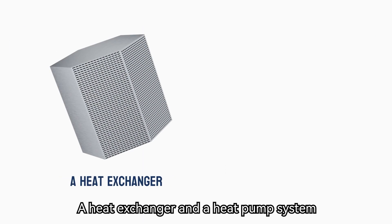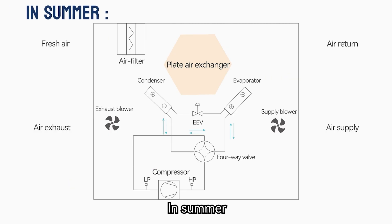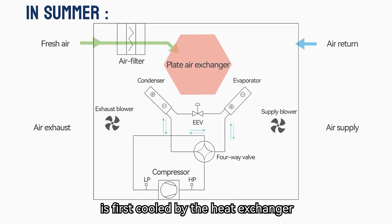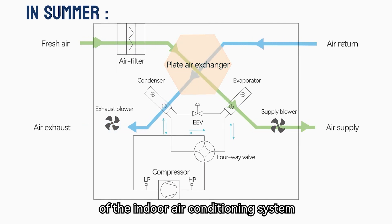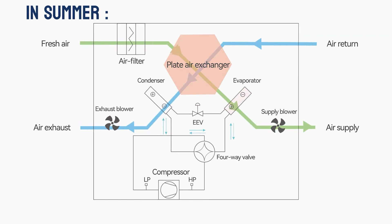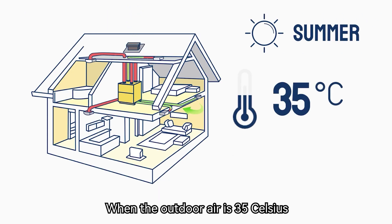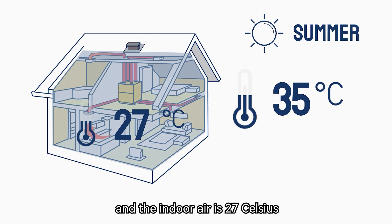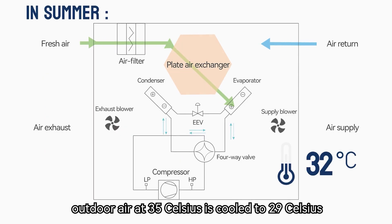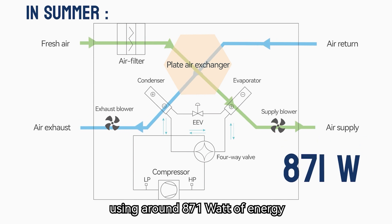A heat exchanger and a heat pump system work together in two stages to condition outdoor air. In summer, the outdoor fresh warm air, after being purified, is first cooled by the heat exchanger, leveraging the coolness of the indoor air conditioning system. It will be further cooled to the desired indoor temperature by the evaporator. When the outdoor air is 35°C and the indoor air is 27°C, outdoor air at 35°C is cooled to 29°C and then further to approximately 23°C by the evaporator using around 871 watts of energy.